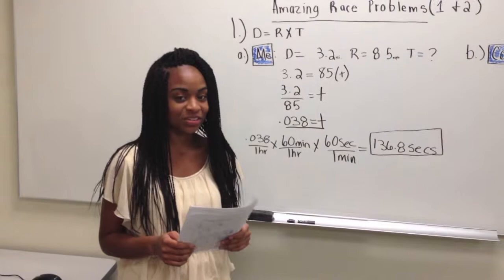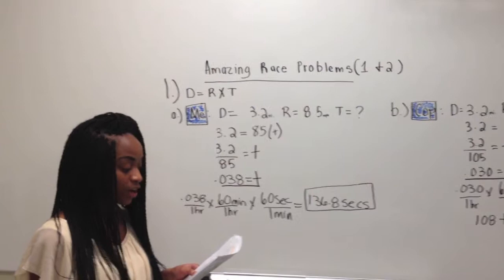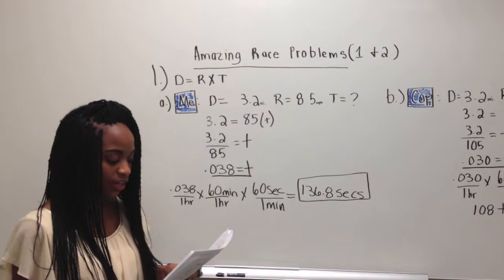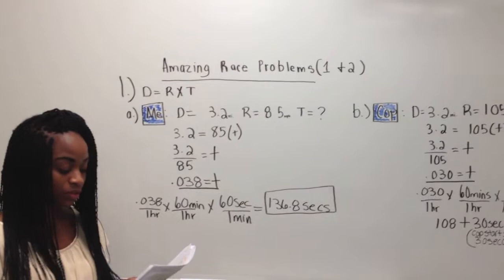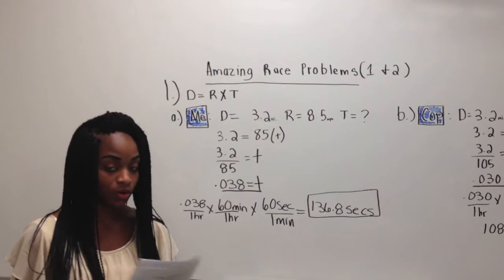The first problem is, can you beat the popo? It reads: you are driving down the highway in the fast lane going 85 miles per hour in a 65 mile per hour zone. You pass an unmarked cop in the right-hand lane that quickly turns on his lights and starts chasing you 30 seconds after you pass him. You know you can shake the cop if you can exit off the nearest exit before he catches you. The cop is driving 105 miles per hour, and you keep going 85 miles per hour.